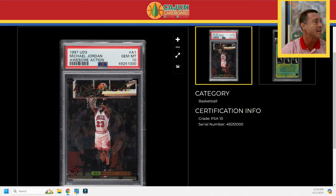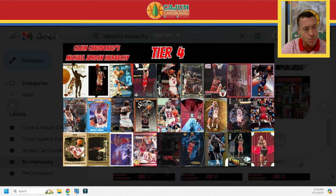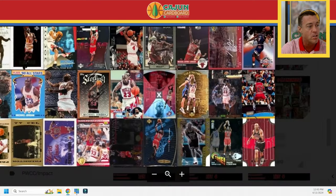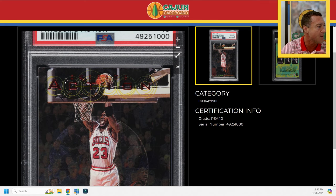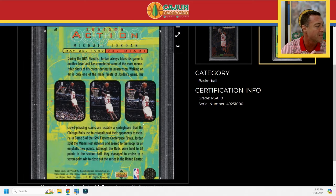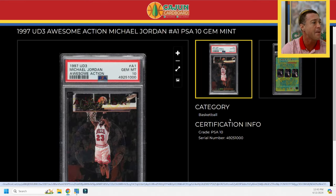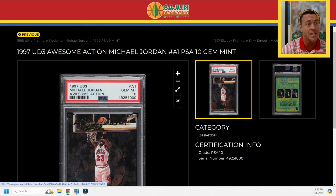Next on the list is an interesting tier four card — the 1997 UD3 Awesome Action, number 10. It's wedged in the hierarchy between the Star Attractions Gold Die Cut and the Diamond Vision Signature Moves, right next to the Stadium Club First Day Issue and the Players Club Platinum. It's a good-looking insert with red foil script at the top reading 'Awesome Action,' and the UD3 logo in red foil at the bottom left. The back has an infrared-looking green and yellow pattern with three photos of Jordan going in for the same dunk. This is a PSA 10 — not a ton of those out there — so I had to jump on it.